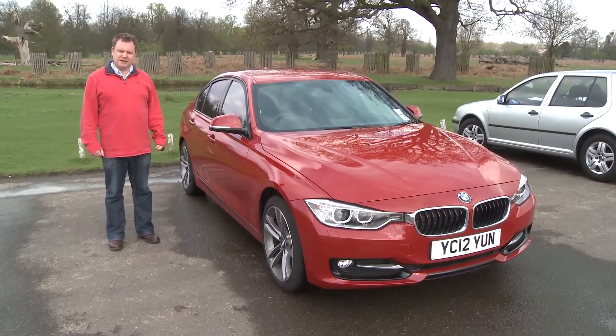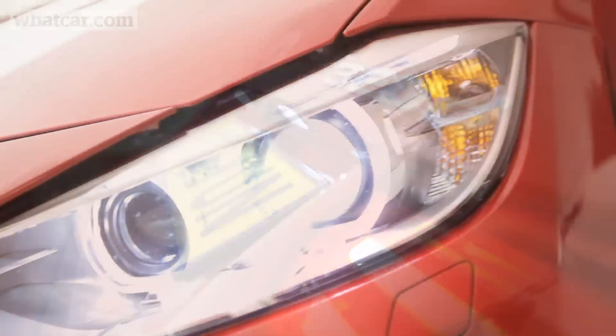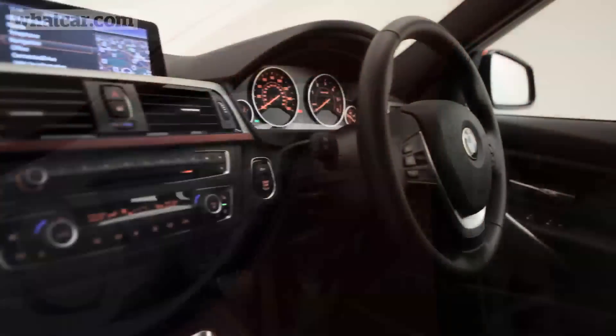This is the BMW 320d. It's been our executive car of the year for two years now, but what's it like to live with? We've had a year and 23,000 miles to find out.